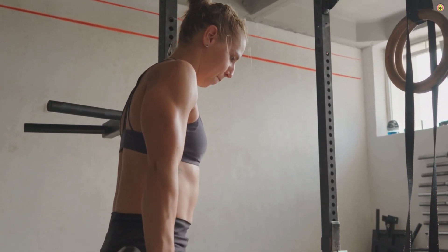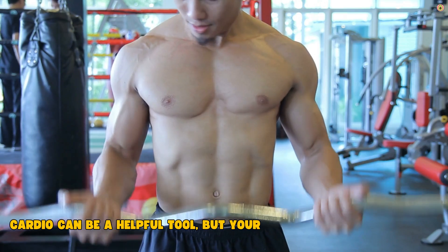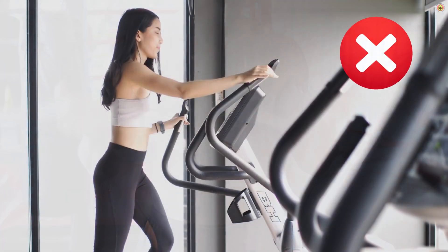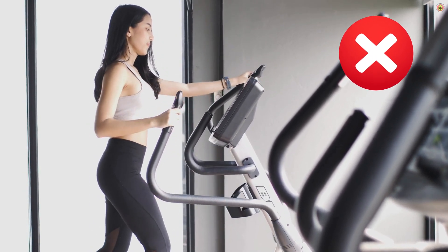Don't drop the weights. Don't switch to endless cardio sessions thinking it'll make you leaner. Cardio can be a helpful tool, but your foundation should always be resistance training. That's what tells your body: this muscle is valuable, don't burn it.